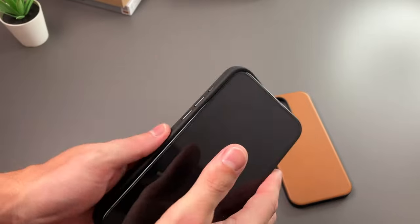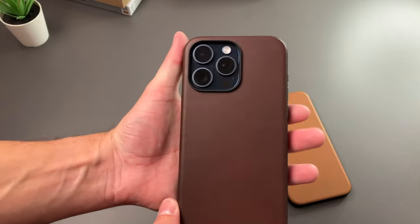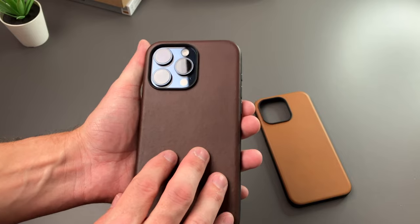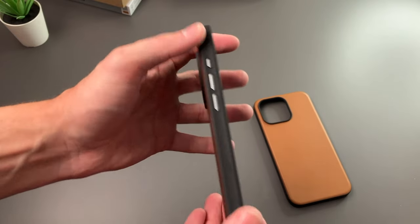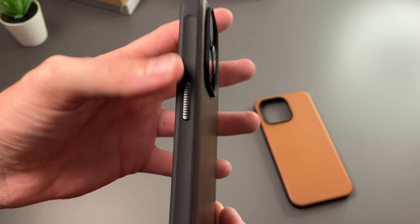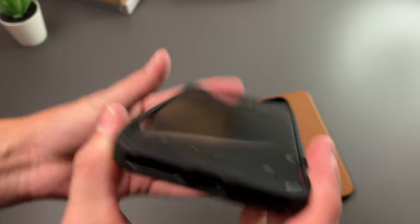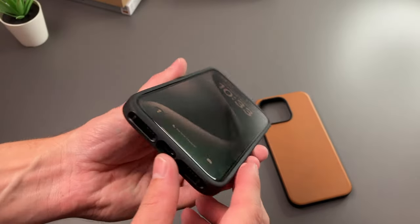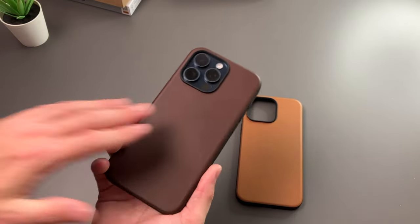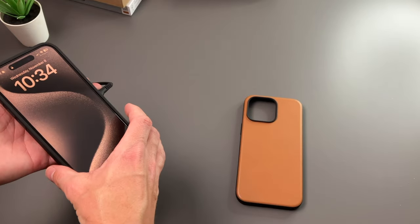We'll go ahead and pop our phone in and take a look. Here is our blue titanium with that brown color — looks absolutely great. This is the Horween leather version. We still have those aluminum buttons on the side, still really nice and clicky, and the same ridged power button. Cutouts on the bottom are the same, and on the front as well. Both cases are MagSafe compatible, so any MagSafe charger or accessory will work just fine.